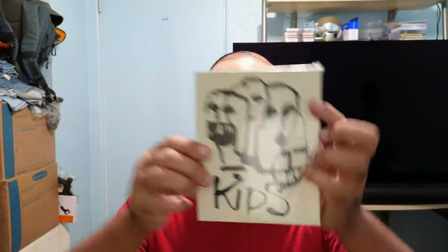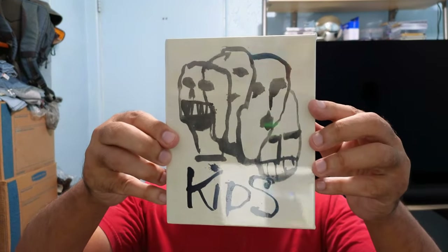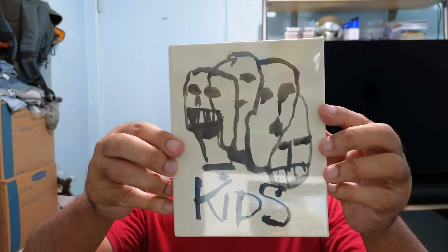Hey, hello YouTube, here's another Blu-ray unboxing. I just got this in — it is the Kids collector's edition from Umbrella Entertainment. So let's get this unboxing going. This is a very controversial movie from Larry Clark.